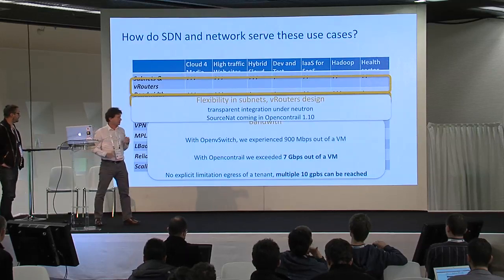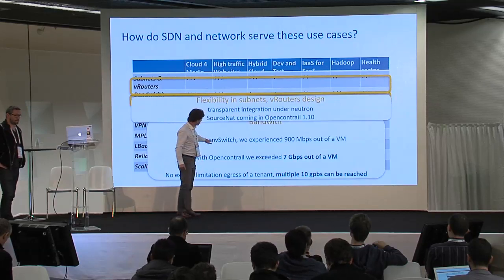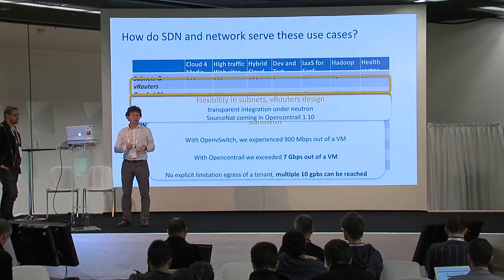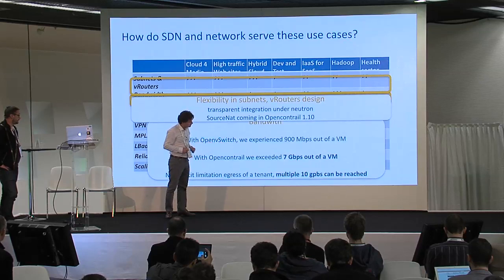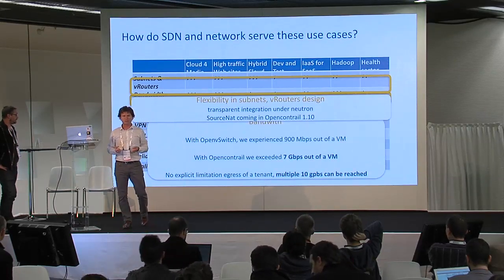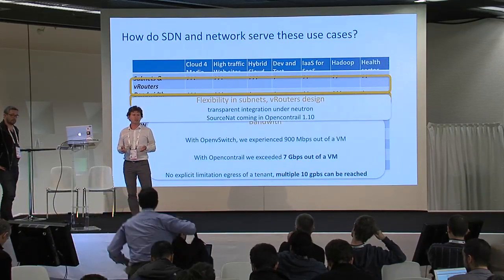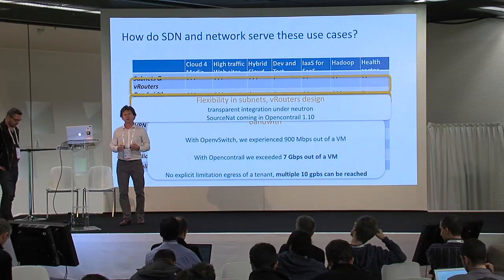The second area is bandwidth. We used OpenVSwitch in the past at the beginning, and we were able to reach about 900 megabits per second outbound from a VM. With OpenContrail, we are exceeding 7 gigabits outbound from a VM. We have already seen that live in our network, and we have no explicit egress limitation per tenant — so we can have multiple tens of gigabytes outside of a tenant, with no bandwidth limitation due to a router.